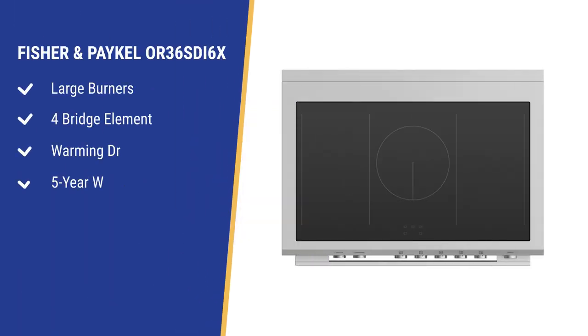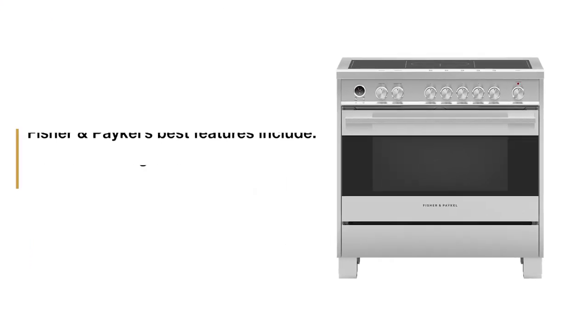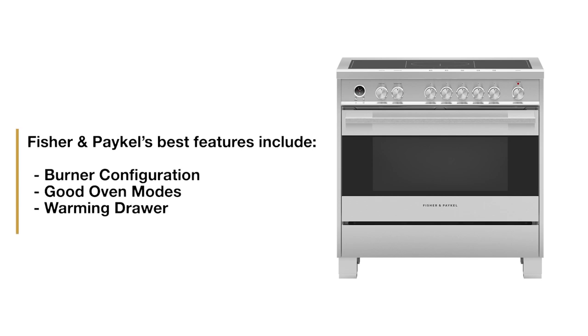Fisher & Paykel's induction ranges have excellent stovetops with larger burners and four bridge elements. The Fisher & Paykel induction range also has a warming drawer in case you cook and eat at different times — the drawer will keep food warm safely for up to three hours. It also has an industry-best five-year warranty. Strengths include the burner configuration, good oven modes with nine functions, and the warming drawer.